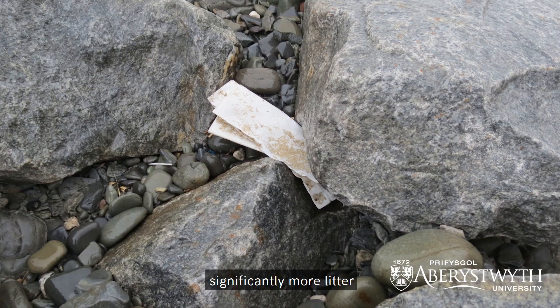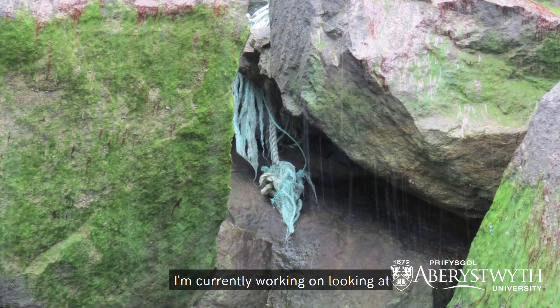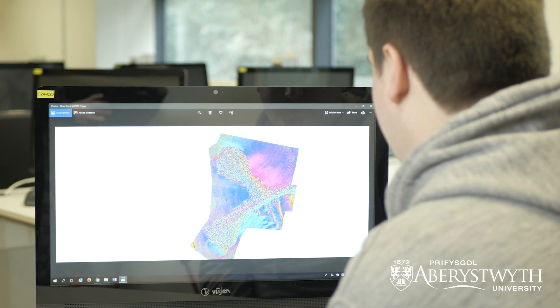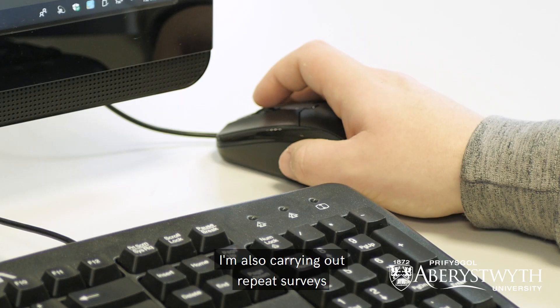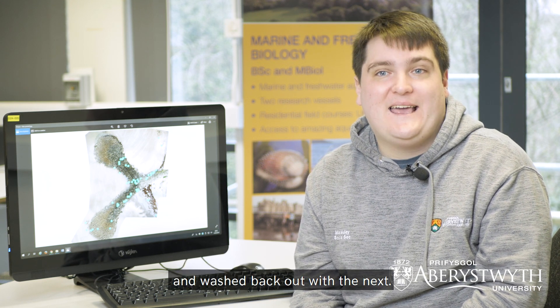So far we've discovered that artificial structures are accumulating significantly more litter than natural rocky shores. I'm currently working on looking at how structural complexity and topography is influencing this. I'm also carrying out repeat surveys just down the road at Borth to look at whether or not these structures are actually retaining the litter collected in them, to make sure it's not washed in one side and washed back out in the next.